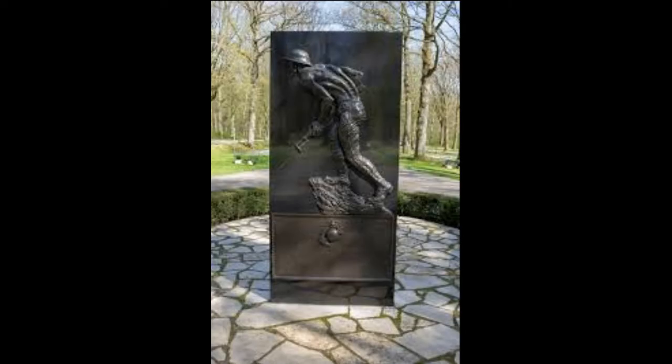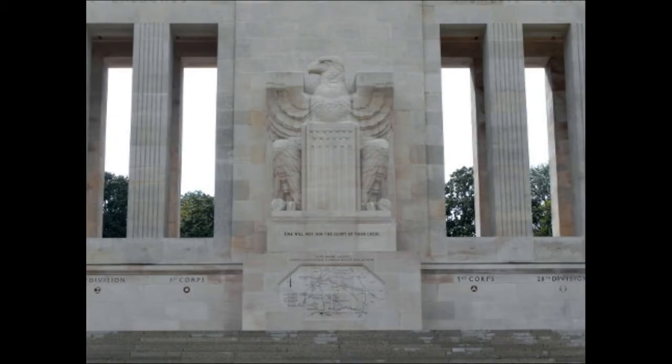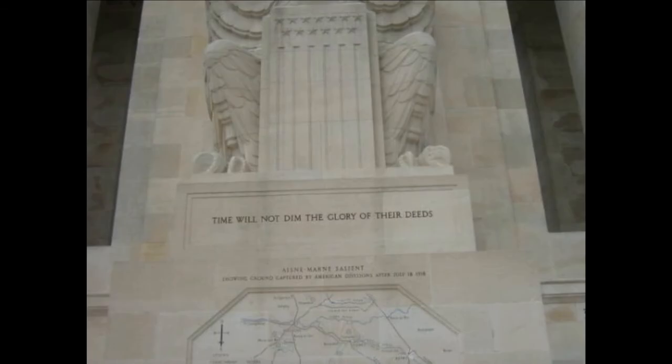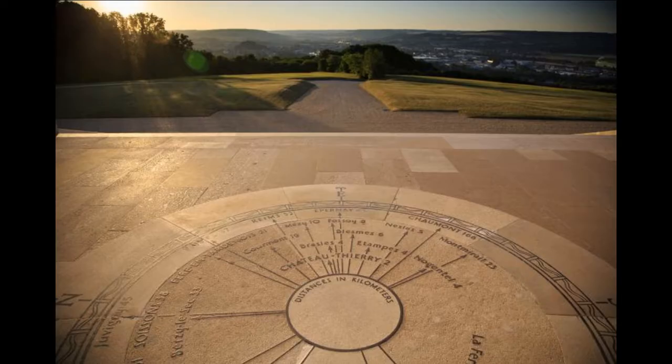The main symbols on the edifice: on the west side of the monument, there are large statues of women holding hands, which symbolize the friendship between France and America. On the east side is an American eagle with the inscription, 'Time will not dim the glory of their deeds.' Under this inscription is a map of the region showing the progress of the American allied forces during the Aisne-Marne battle. On the ground, you will see an orientation table that indicates the directions and distances of historical points of interest.